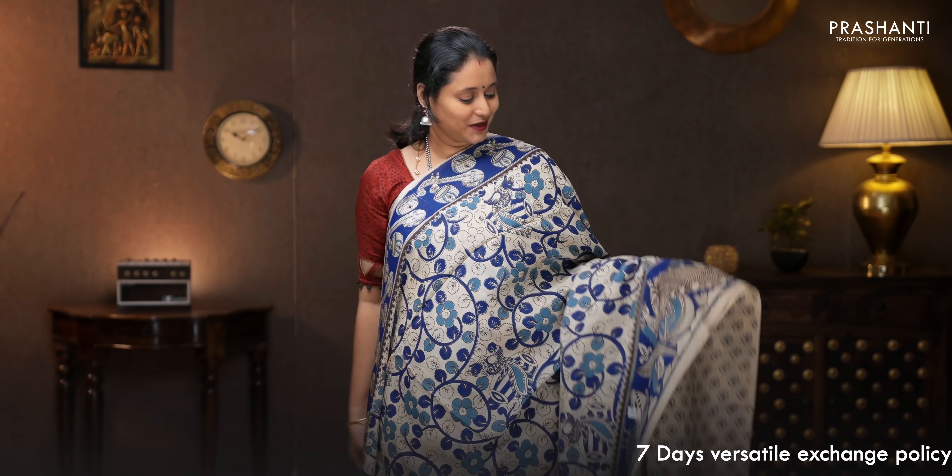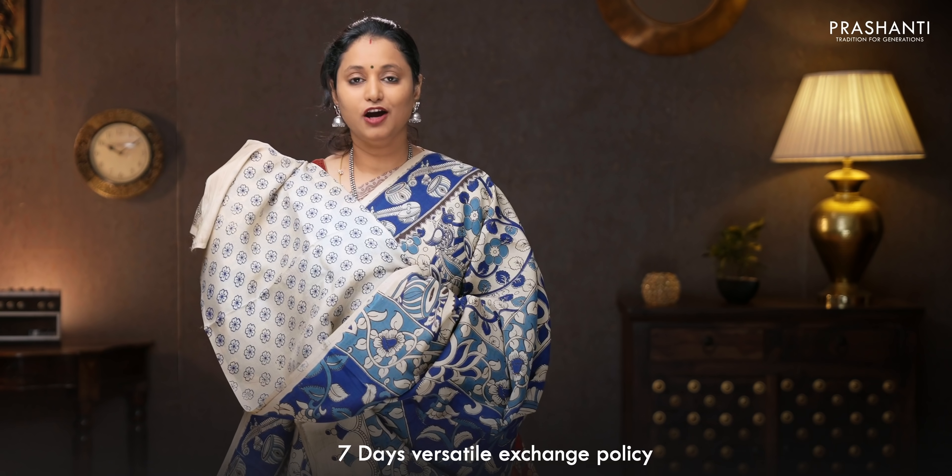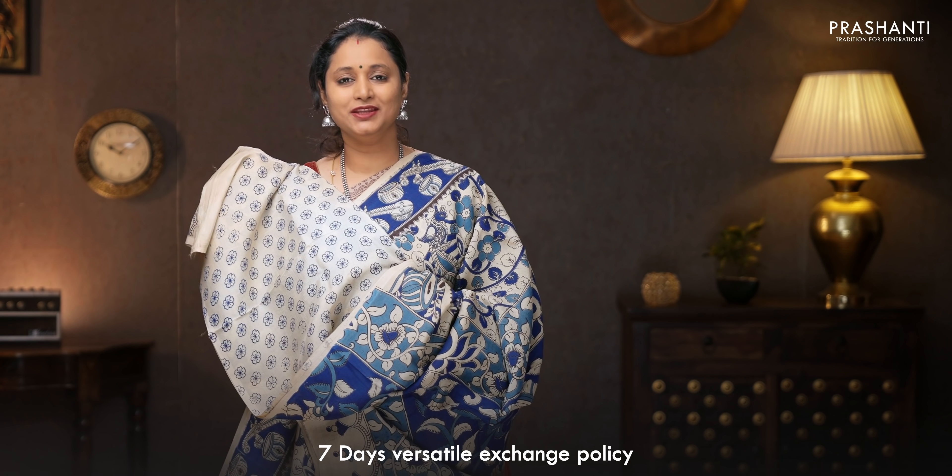Beige with shades of blue — another classy saree with Kalamkari printed patterns running all over the body. That's the printed pallu in Kalamkari style, and a floral printed blouse. Priced at 1250.